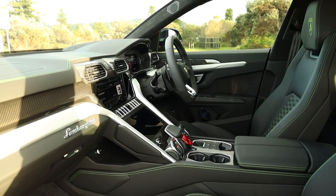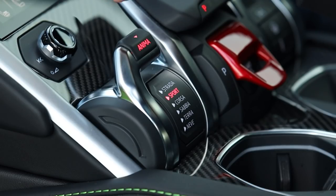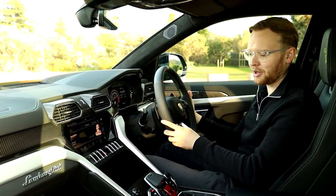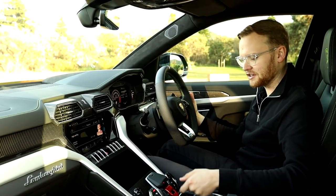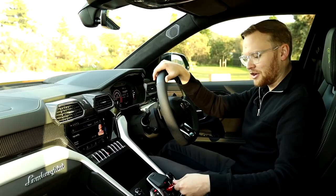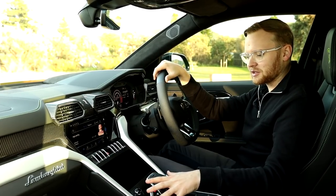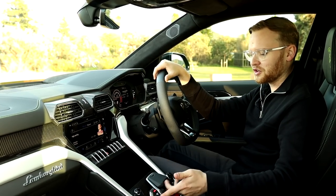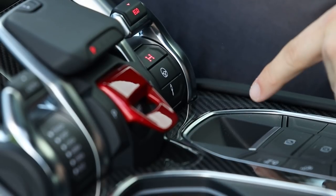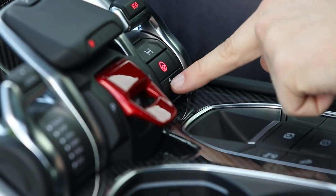Down here we have a panel unique to Lamborghini with a complicated gear shifter arrangement. Like any Lambo, drive is selected by pulling a paddle. I love the theatre of having to lift this little cockpit panel in order to start the engine. We've got a significant range of drive modes with dramatic Italian names, custom modes, and the ability to change your drivetrain, steering, and damper settings on the fly.